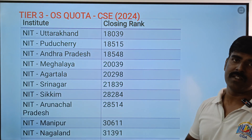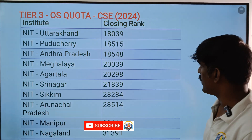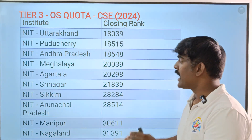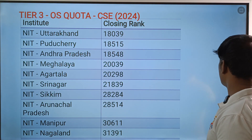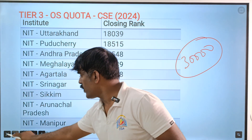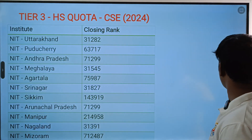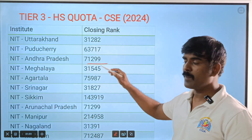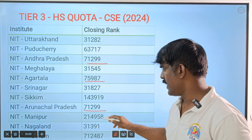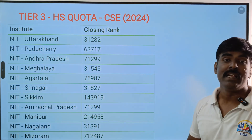For Tier 3 colleges, Tamil Nadu students have rankings like 18,039 for Uttarakhand last year closing, 31,391 for Nagaland, and 30,611 for Manipur. So up to 30,000 ranking you can enter Tier 3 NITs. For home state, NIT AP is 71,299, and overall ranking goes up to 75,987. NIT Nagaland is 31,391, and NIT Mizoram closing rank is 7,12,487.